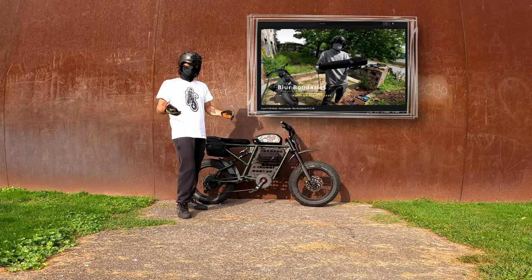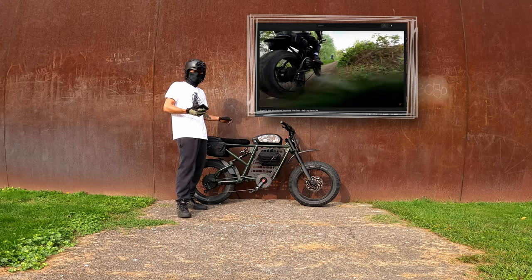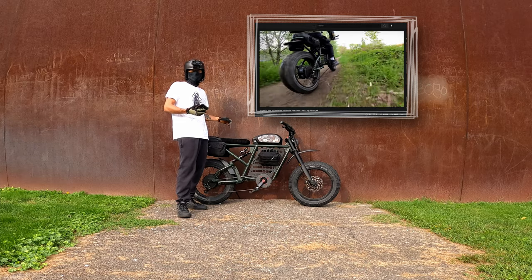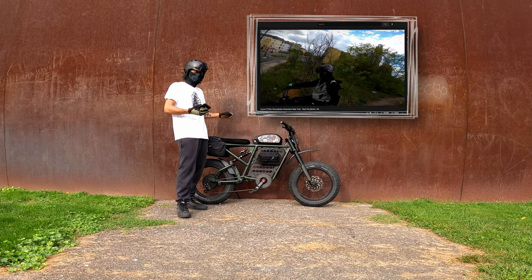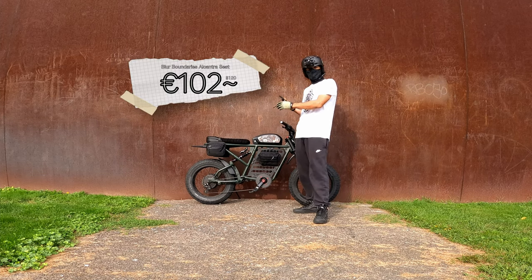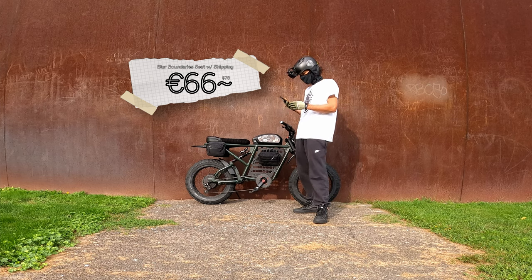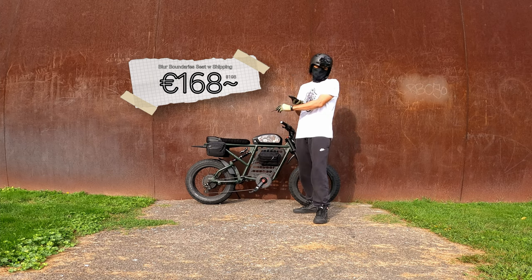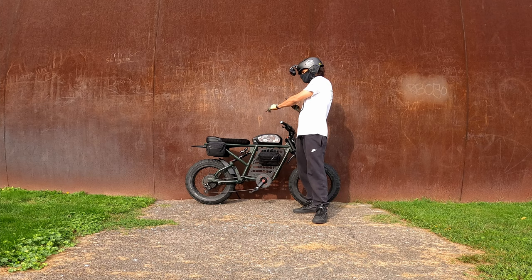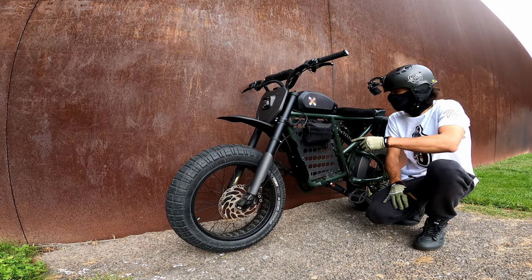The next mod was the Blur Boundaries alcantara seat. I have a ride test video of it if you haven't seen it yet. I paid $120 USD for the seat plus $78 USD for shipping, totaling $198 USD. Thankfully there was no customs on that order.